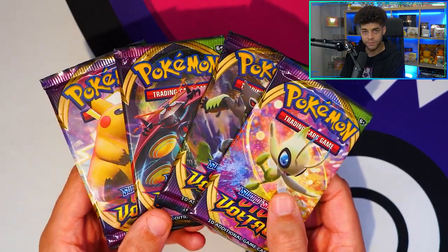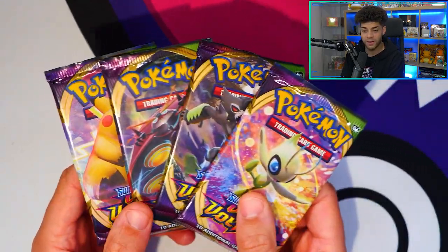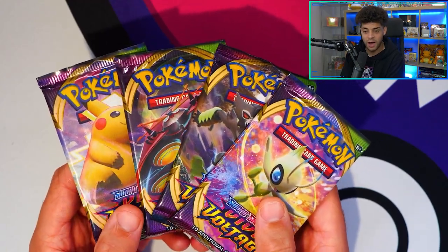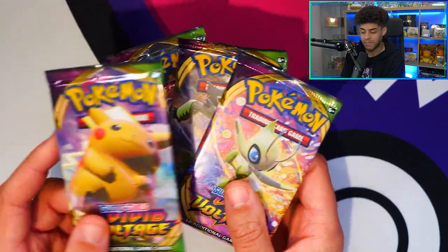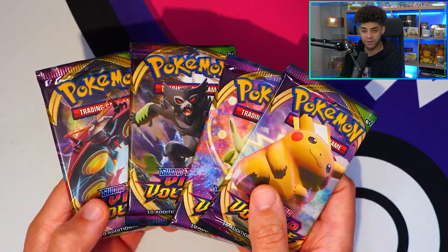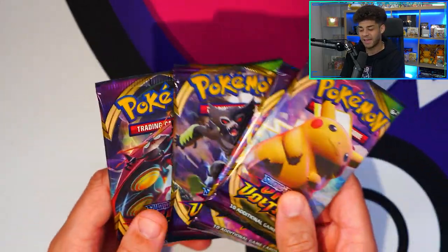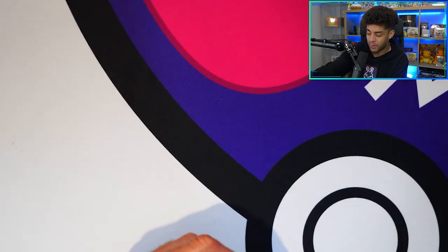A lot of people are going to come back to this set to hunt for this card, and not only that there's also a Charizard in this set too — so it has some really nice elements. The artwork is just really cool as well. We have a nice variety of Pokemon: the Celebi, the Zarude, the Pikachu, and then the infamous Orbeetle — which for me is the troll card of the set that you always seem to pull.